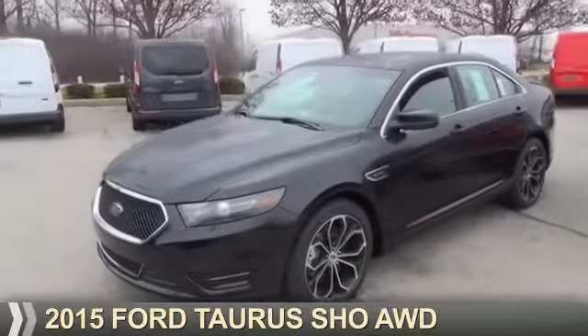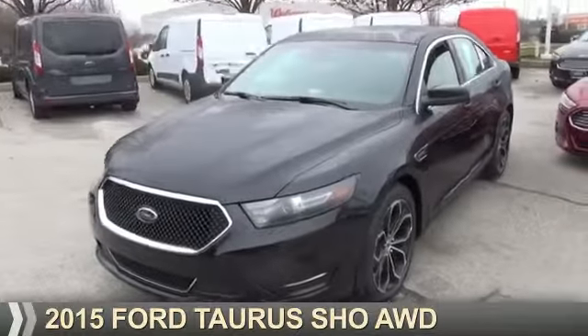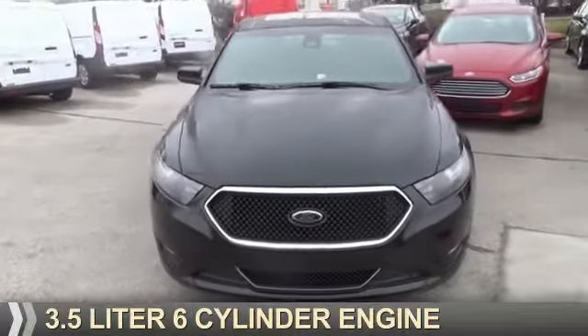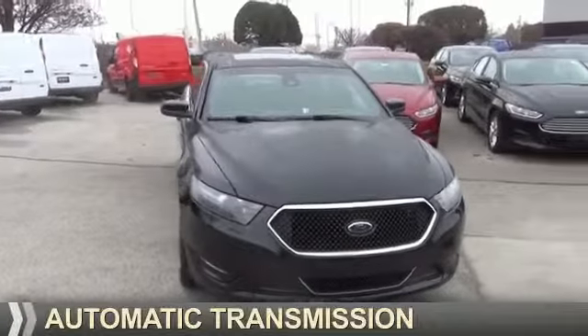Presenting the 2015 Ford Taurus. It's powered by all-wheel drive, a 3.5-liter six-cylinder engine, and an automatic transmission.